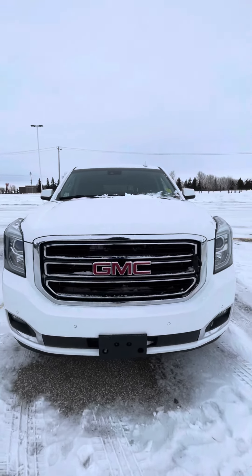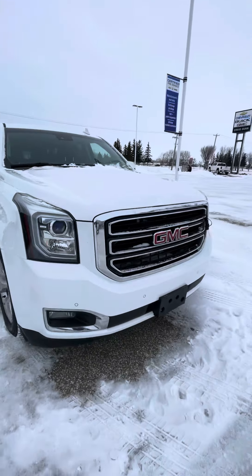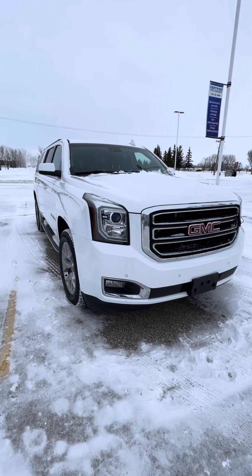Hi Jason, Shania here from Craig Dunn Motor City. Just wanted to send you a quick video of the 2015 Yukon XL.